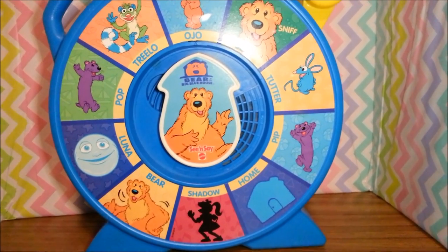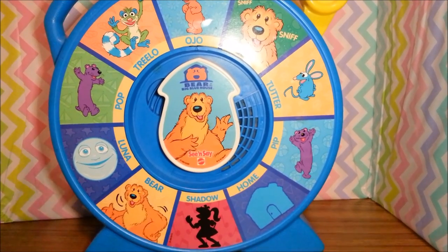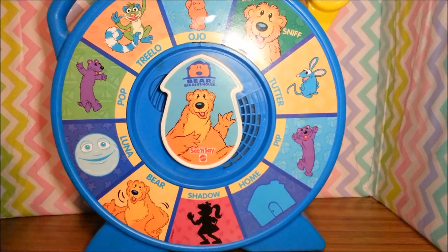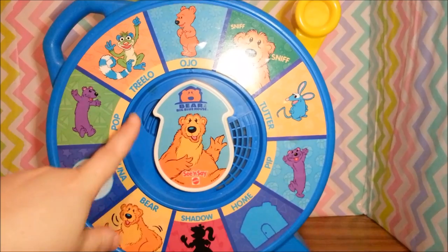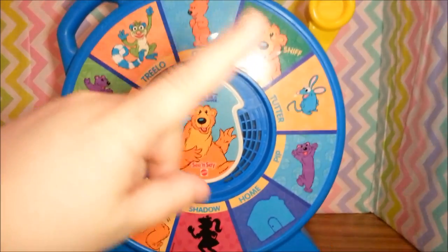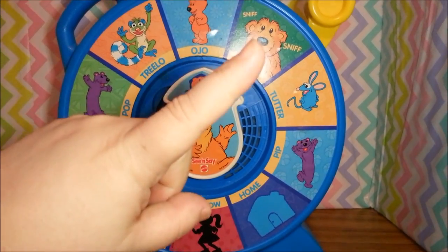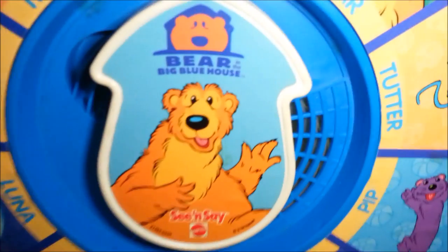Okay guys, thanks for watching! Check me out on eBay, Etsy, Instagram, and Facebook. Make sure to like this video and subscribe for lots more fun videos. I have another See and Say — it's the Muppets — and I'll put that up in the corner so you can check that one out too. See you next time!